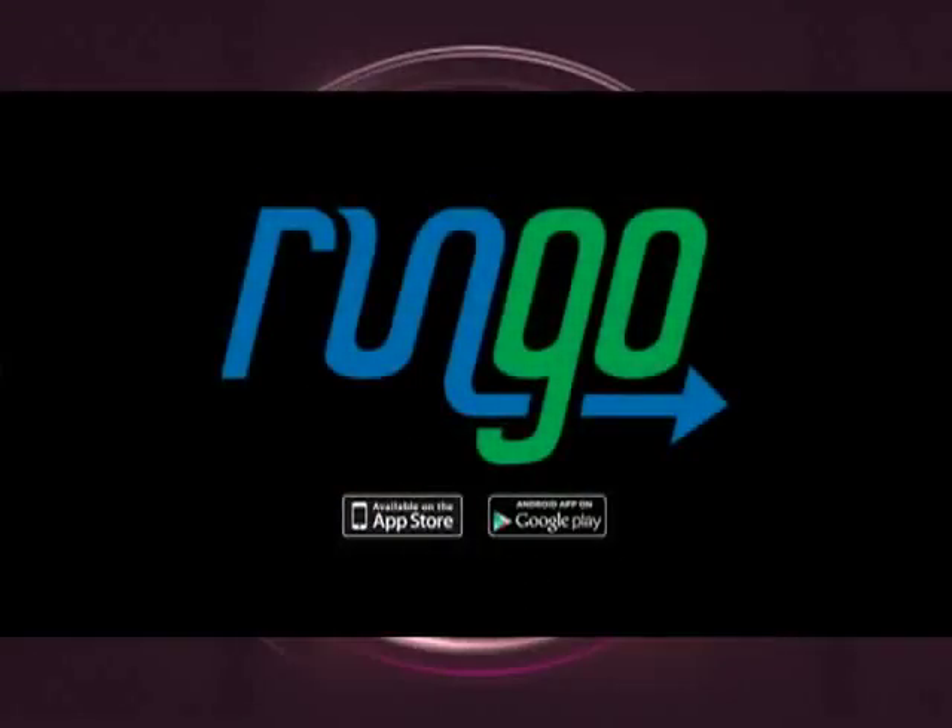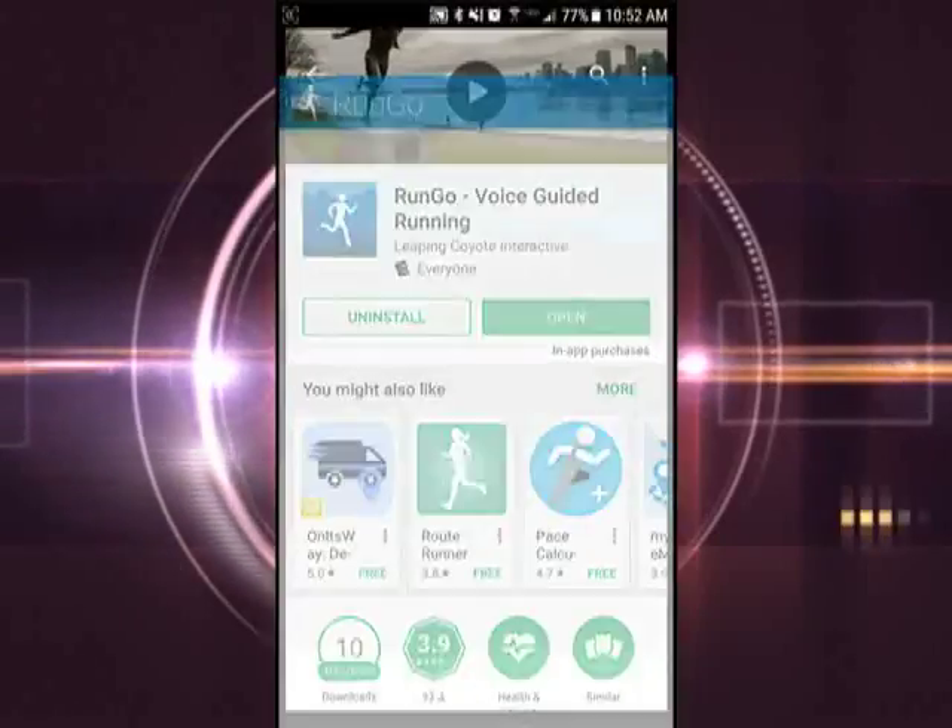For some, running outside is more enjoyable than going to the gym. We take a look at an app that makes running anywhere at any time easier than ever. It's called Run Go, and it makes finding running routes in your area and creating them easy.